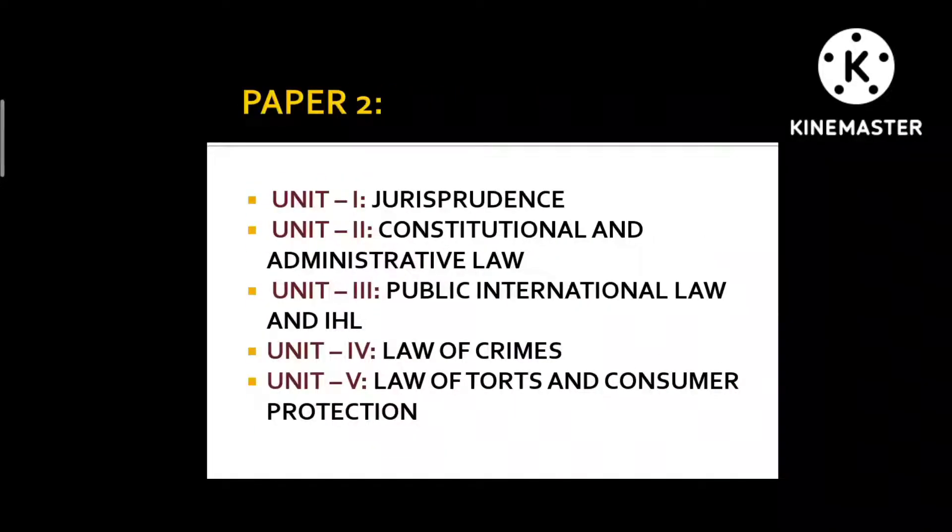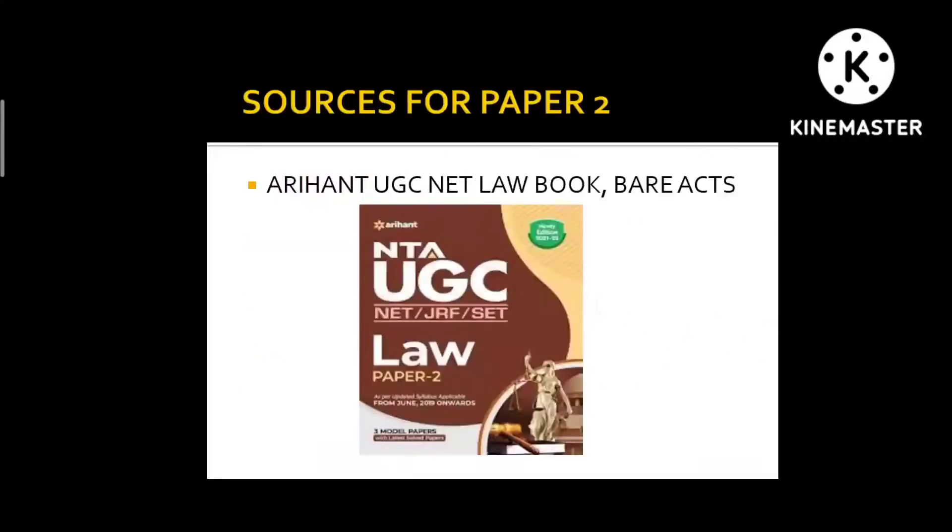Unit 2 is Constitutional and Administrative Law. Since I did my LLM in this subject, I didn't need to emphasize it much. The specific things you need to do are: read the bare act of the Constitution and have a strong hold on case laws, which you can read from the Pariksha Manthan book that covers case laws for all subjects. This will help not just for UGC Net but for other exams too. Alternatively, you can refer to the Arihant book.